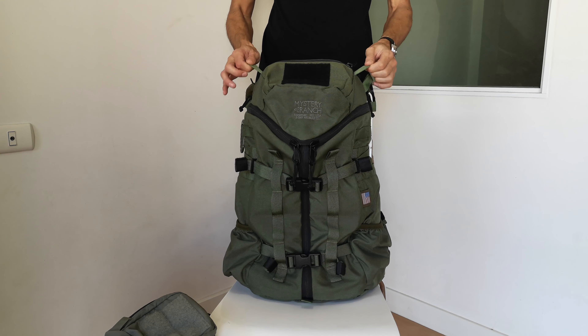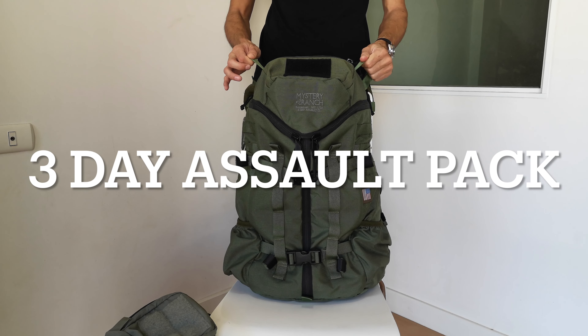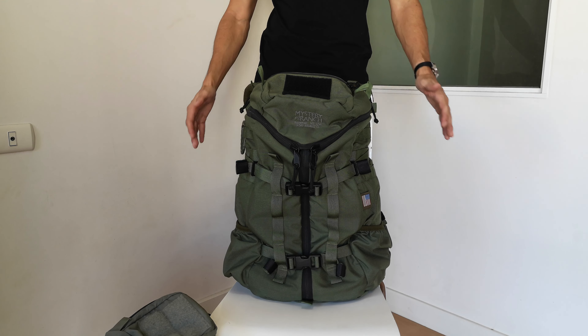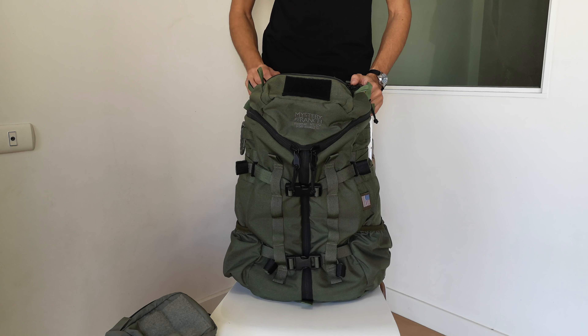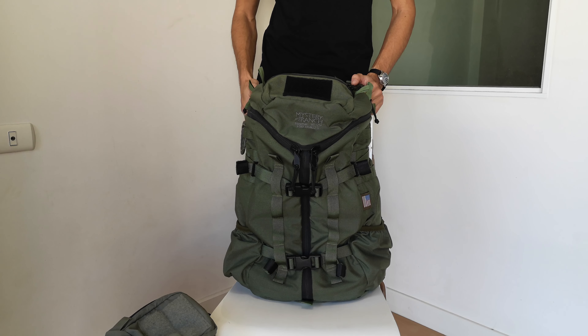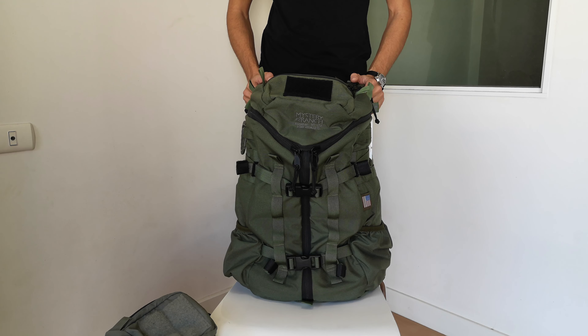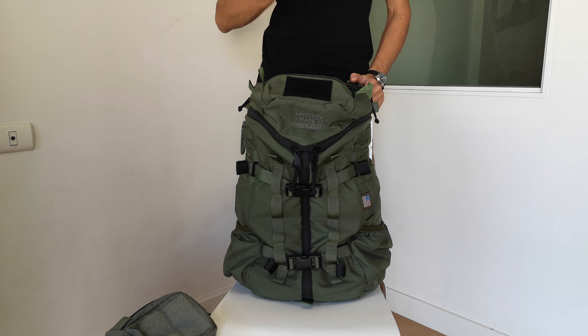So today this is the three day assault pack. Mystery Ranch makes a whole bunch of packs — this one's their assault pack. They have other packs leaning more towards hiking, such as the Scree. There are so many kinds, but today we're going to focus on the assault packs.